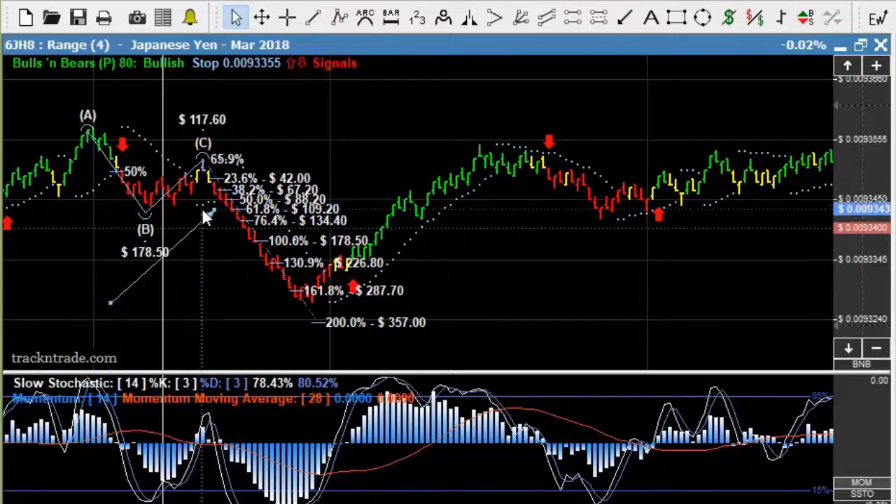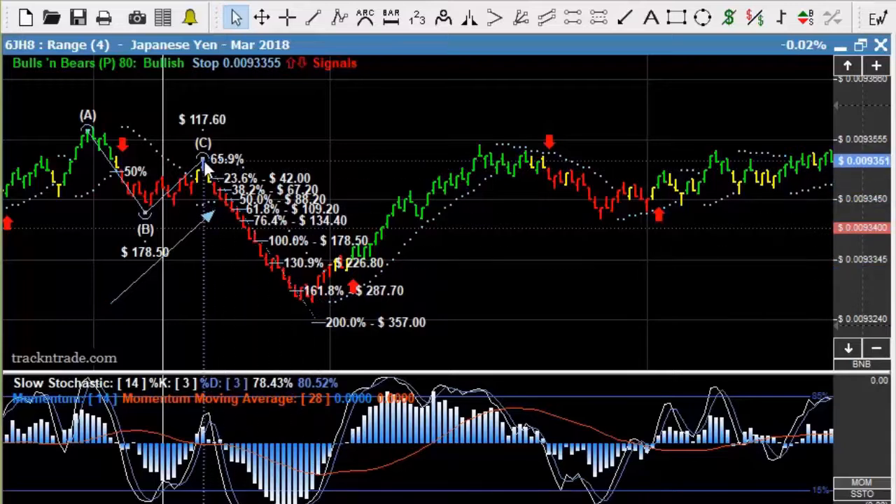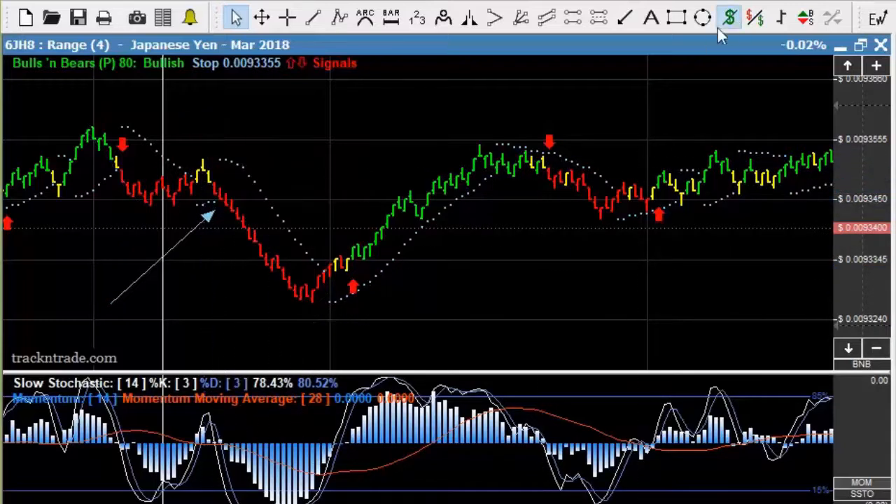That gave us the drop for a re-entry or an entry right off of this blue light system. You can see this market dropped right down to the 161.8% level, just like a stair step right down that Fibonacci projection level. If we come in here and draw our dollar calculator, you can see that very first thing in the morning that was about a $150 move.